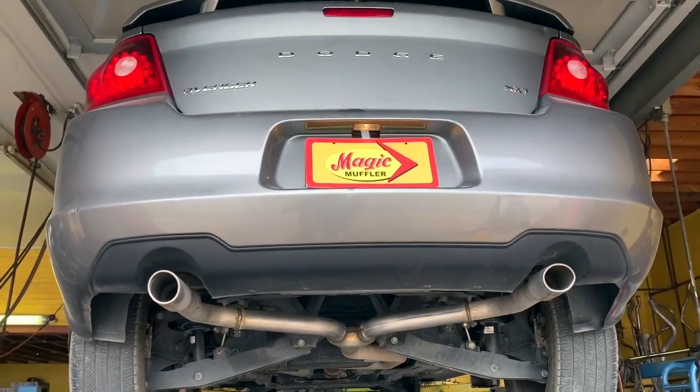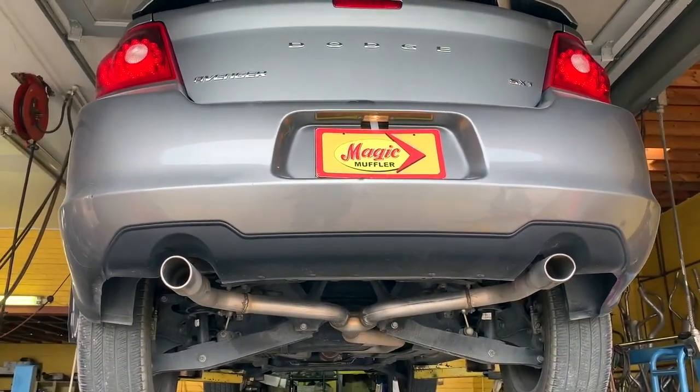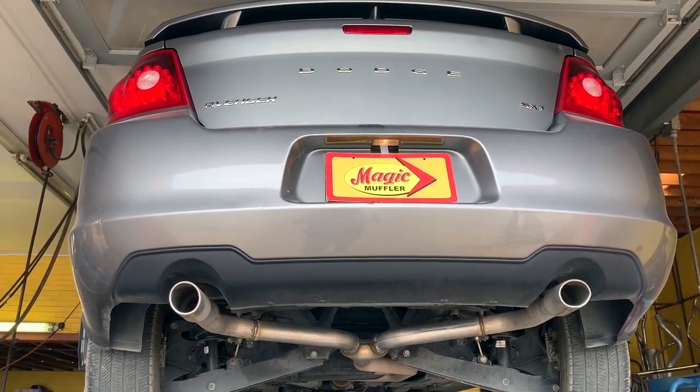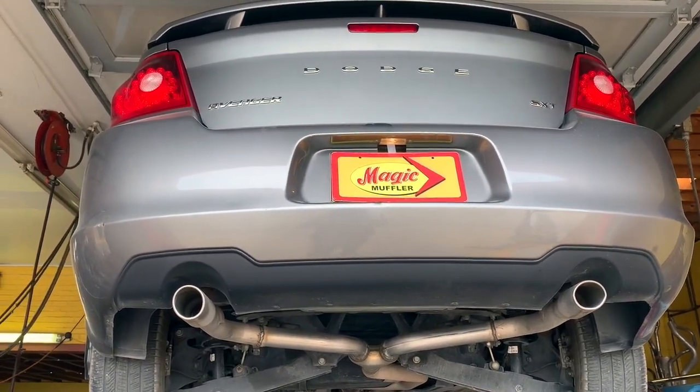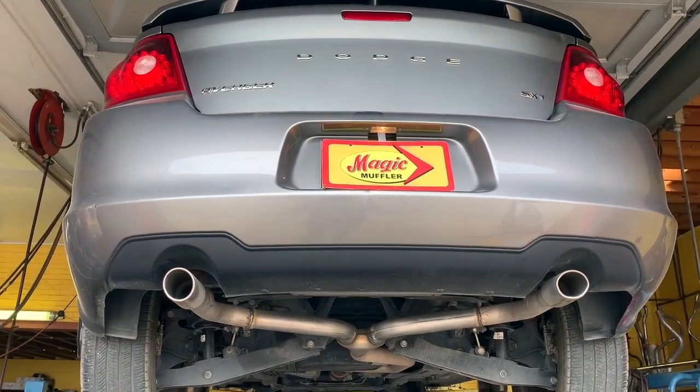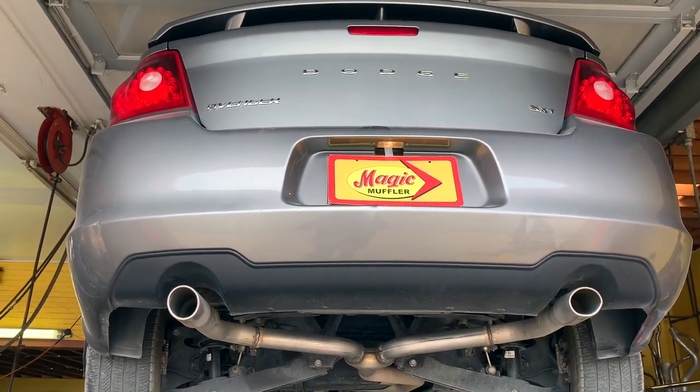All right guys, there you have it. I think we can all agree this is a very aggressive sounding V6 — and honestly, that idle man, that almost sounds V8-like. I'd really like to see one of these Challengers or Chargers with a dual exhaust and an X-pipe like we've done with the Flowmasters.